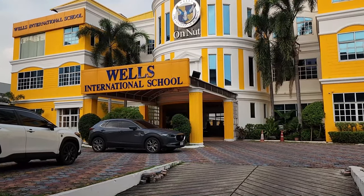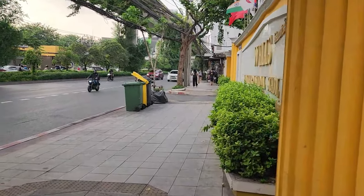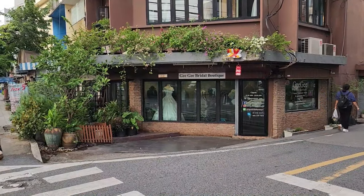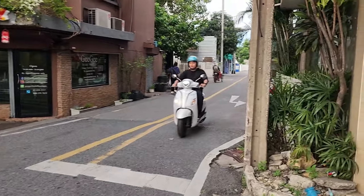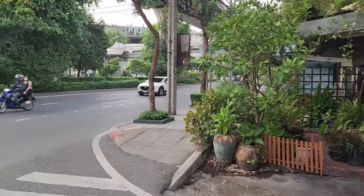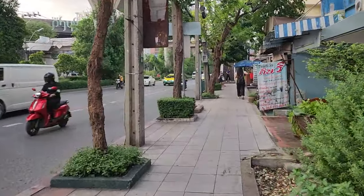Here's the Wells International School — I'm not sure, I think my friend teaches music at the Wells, but there are several campuses and I know she bounces around. Walked up to Soi 85. A little bridal boutique on the corner.